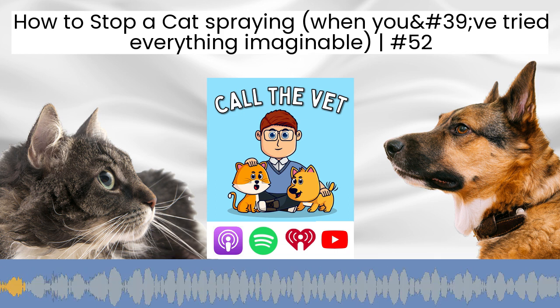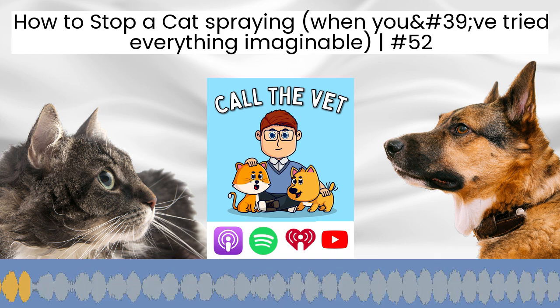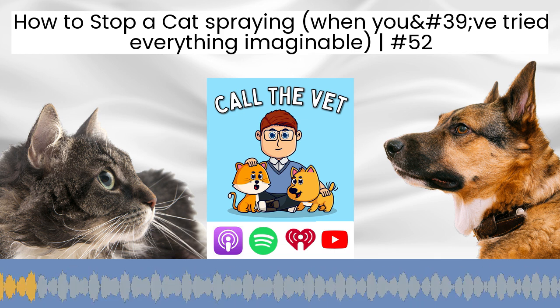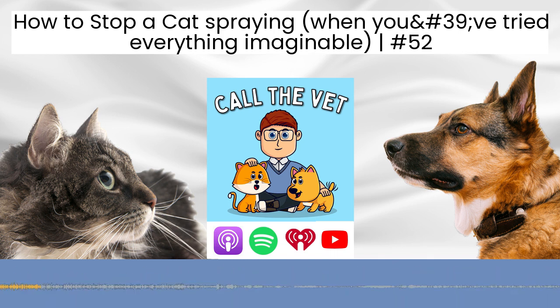Welcome to Call the Vet, the show that answers all your dog and cat questions so they can live healthier, happier lives. And here's your host, veterinarian, Dr. Alex Avery. Hello, and welcome to episode number 52 of the Call the Vet podcast. If we've not met before, I'm Dr. Alex and I'm the veterinarian behind OurPetsHealth.com, where my aim is to help you and your pet live a healthier, happier life.